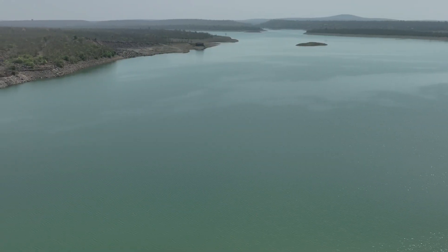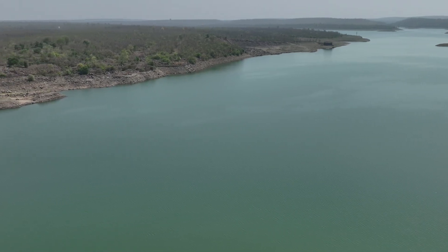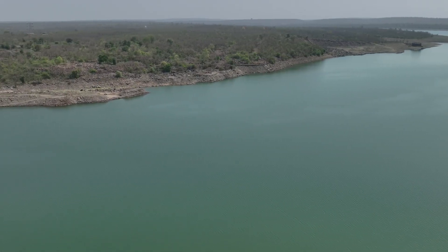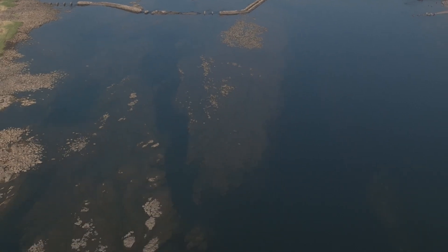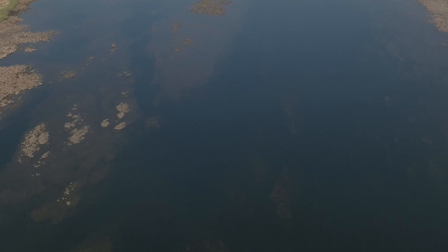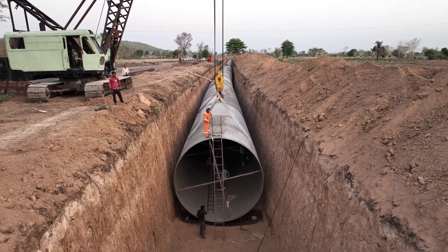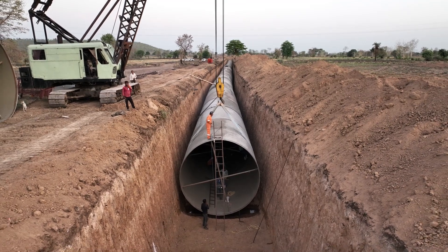The Indira Sagar project in Madhya Pradesh is being used as a source to pump water for the Kali Sindh project. Water is being diverted from the Narmada region to the Kali Sindh river region in the Chambal valley of the Ganga basin. This is a notable feature of the project as it involves transferring water from one catchment area to another.